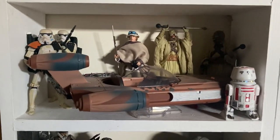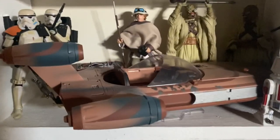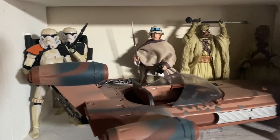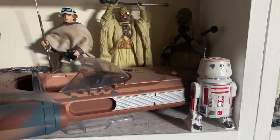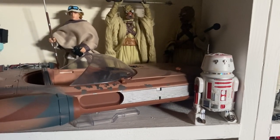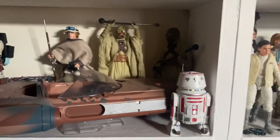Moving down again, we have my little Tatooine tribute shelf. We have Luke and the Landspeeder, which is a fantastic set I got for Christmas a few years back. We have the Sand Troopers, a couple of Tusken Raiders, and the Astromech — which, for the life of me, I can't remember what it's called. I think it's R5-something. If you know what that is, please let me know down in the comments below, because I'm currently kicking myself.